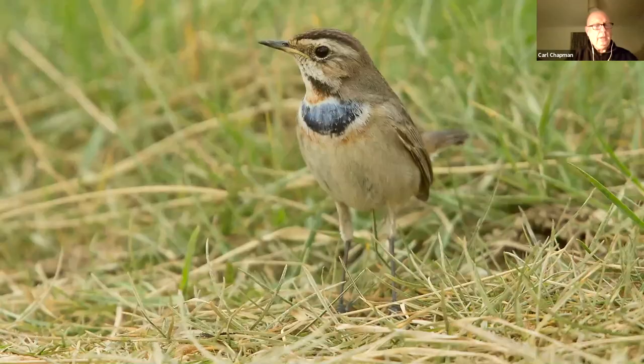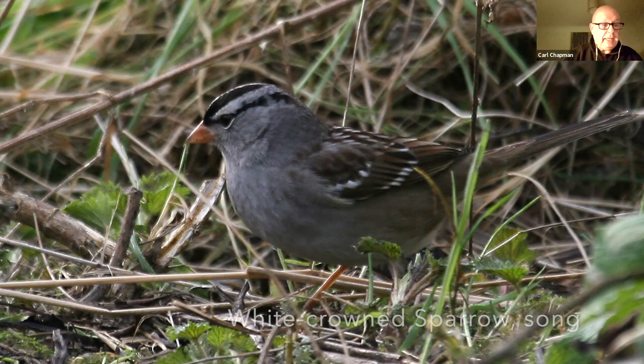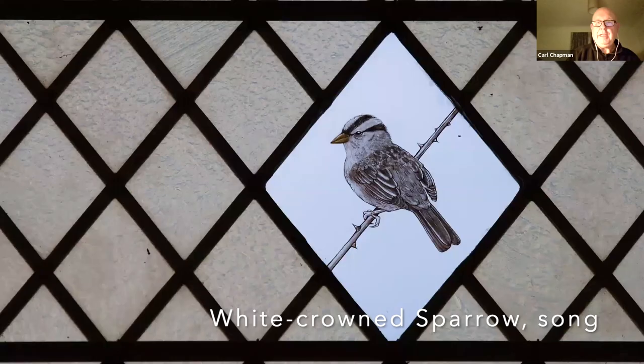This is an even rarer bird — it turned up in Cley, in fact. It's called a white-crowned sparrow, an American bird. It's not too rare in America, but here I think there have been maybe half a dozen records in the UK. And the amount of money that birdwatchers raised from people coming to see it was actually commemorated by a small window in Cley Church.